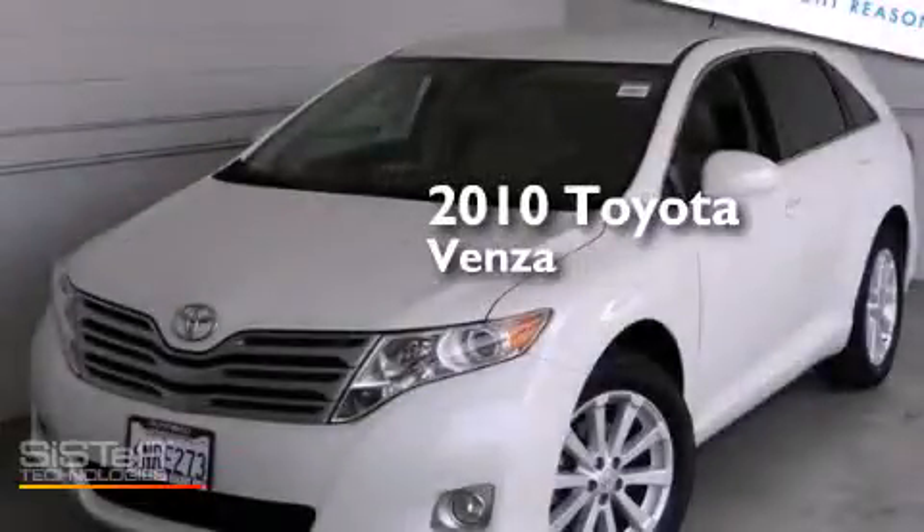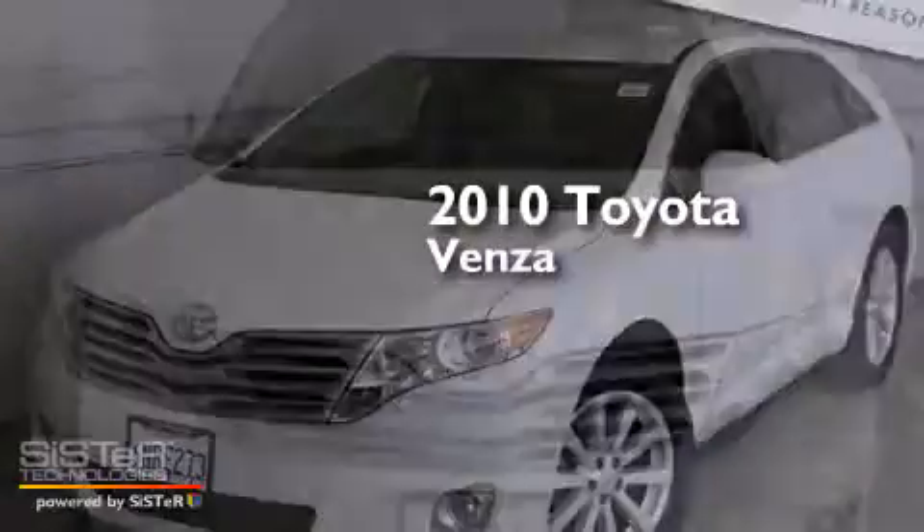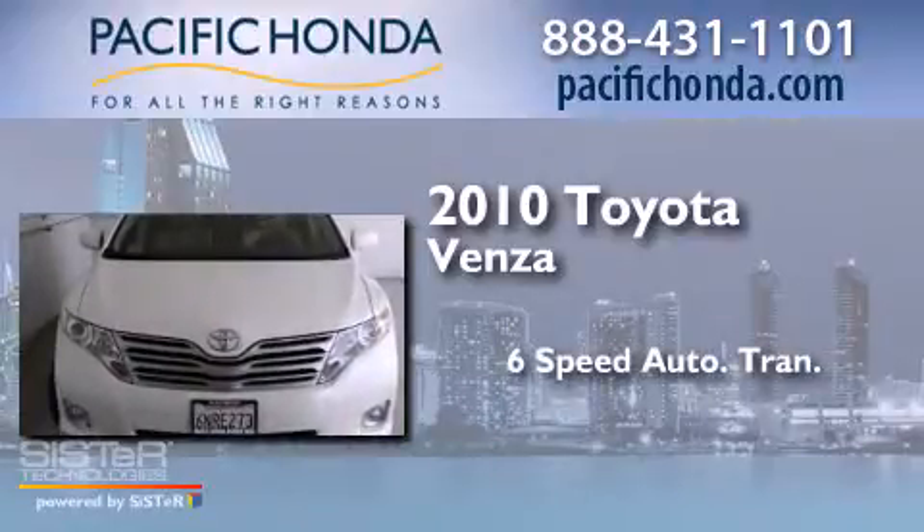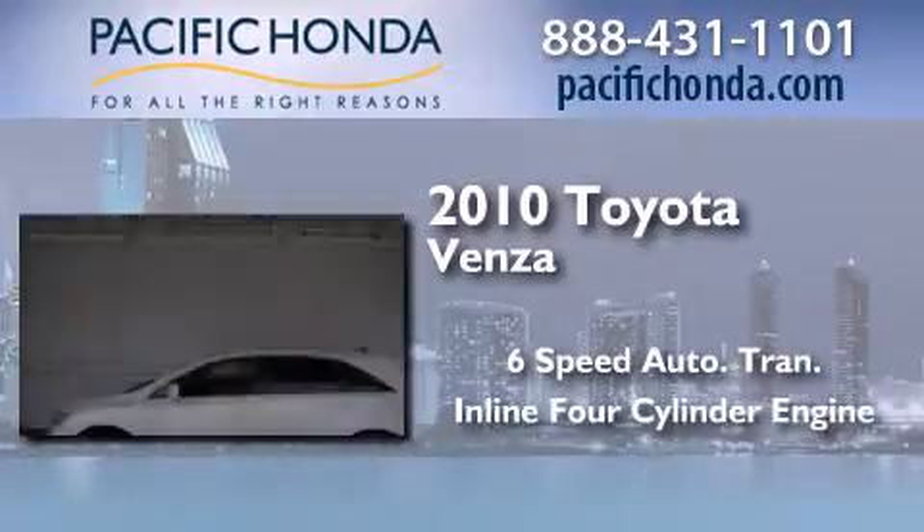This is a 2010 Toyota Venza. This crossover has a six-speed automatic transmission and an inline four-cylinder engine.